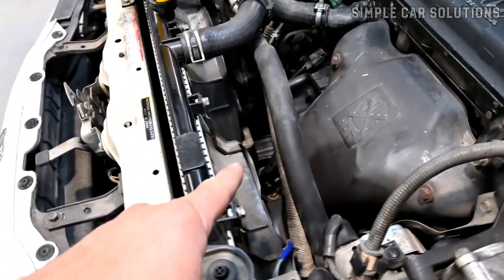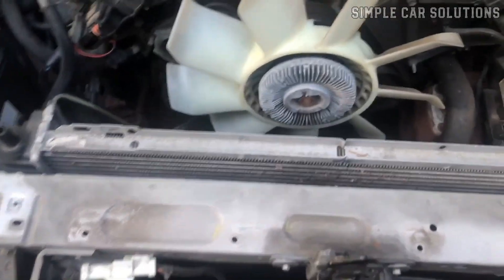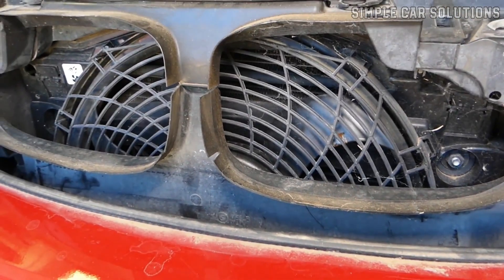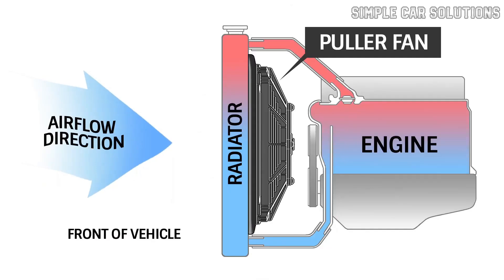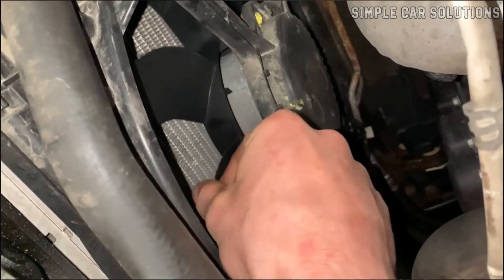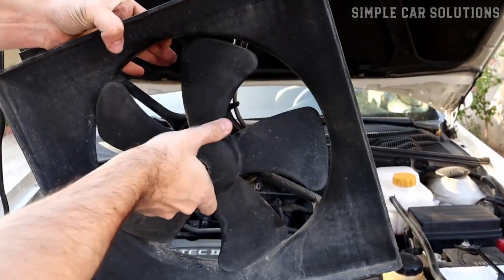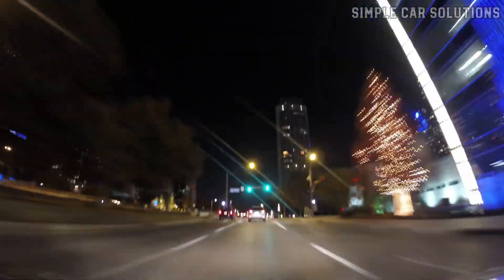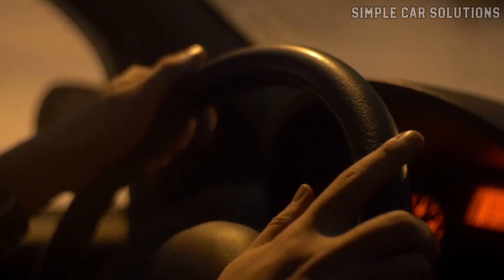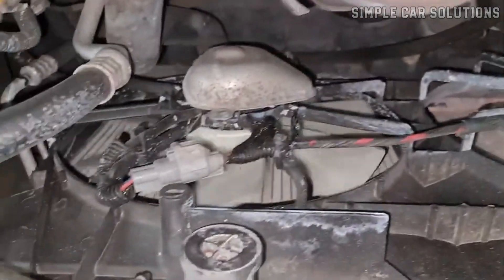If everything else checks out, the next component to investigate is the radiator cooling fans. Depending on your vehicle, there may be one or two fans that help cool the coolant as it flows through the radiator. Cooling fans typically engage when the vehicle is moving at speeds under 25 to 30 miles per hour. At higher speeds, airflow through the radiator is sufficient for cooling and the fans aren't needed. If the engine overheats while idling or at low speeds but cools down when driving faster, this suggests a potential issue with the cooling fans. Observe if the engine overheats during city driving or when stopped at traffic lights — if the temperature drops when you drive at 35 to 40 miles per hour, it likely indicates a problem with the cooling fans.